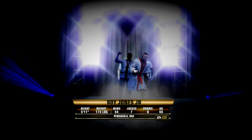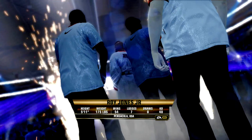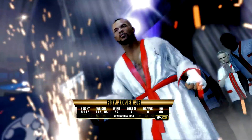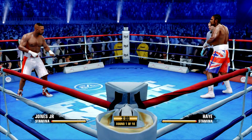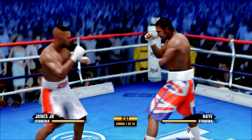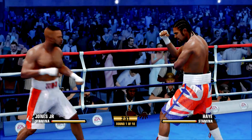Roy Jones Jr.'s confidence is really showing through as he makes his way to the ring. Everybody's been waiting for these two to meet up. Now they do, as round one is underway.